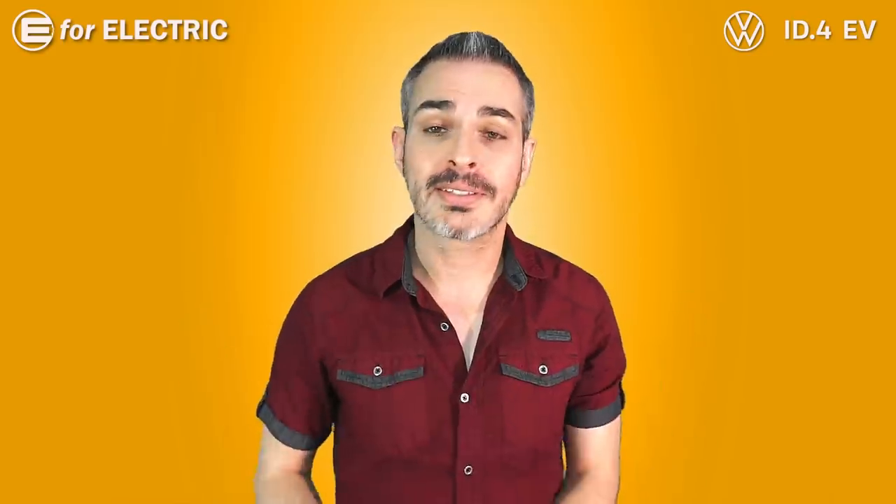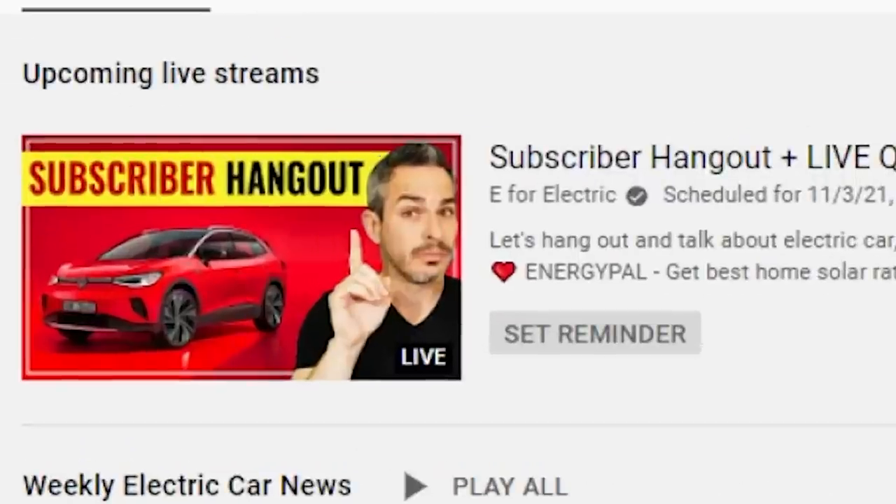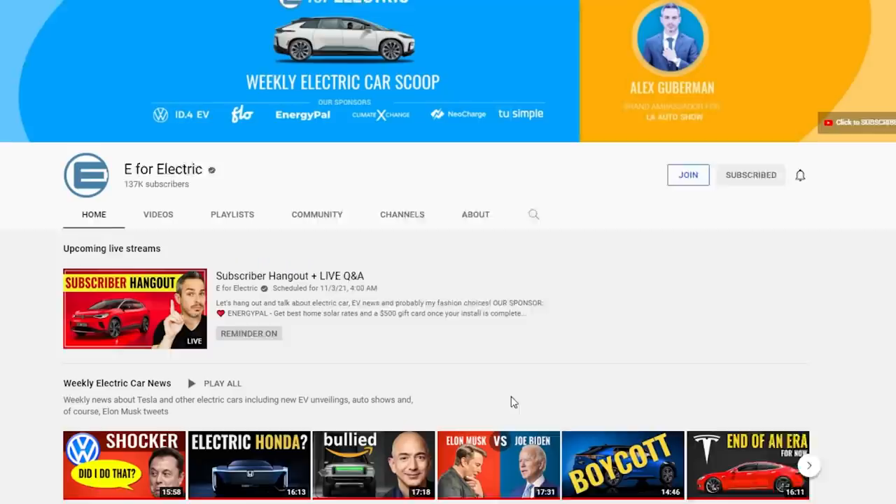Thanks once again for breaking this down. I didn't really take LFP batteries that seriously at first, but now that you're telling me they'll be around for a while, I'm glad I talked to you. Sandy will be back on this channel next week, so don't forget to subscribe — and subscribe to his channel too; I put a link in the description. Don't forget to join me every week for our subscriber hangout live every Tuesday at 1 p.m. Pacific. You can set a reminder on the homepage of this channel. Looking forward to all of your comments — see you next time, and remember to stay charged.